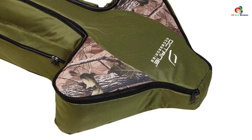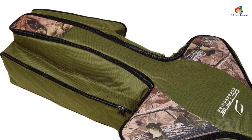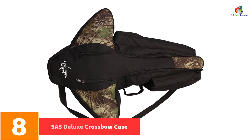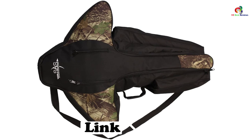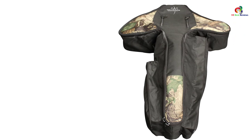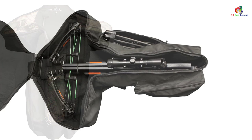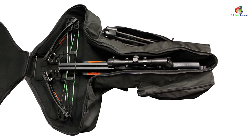At number 8 we have the SAS Deluxe crossbow case. This case protects your crossbow from damage and keeps your items well assembled at all times. It has a rugged polyester construction with durable dual zippers, a carrying handle, and a removable shoulder strap for comfort. The large interior space can accommodate crossbows of 22 inches, and it fits mostly compact and compound crossbows with scope and foot claw attached. It weighs only 2.5 pounds.